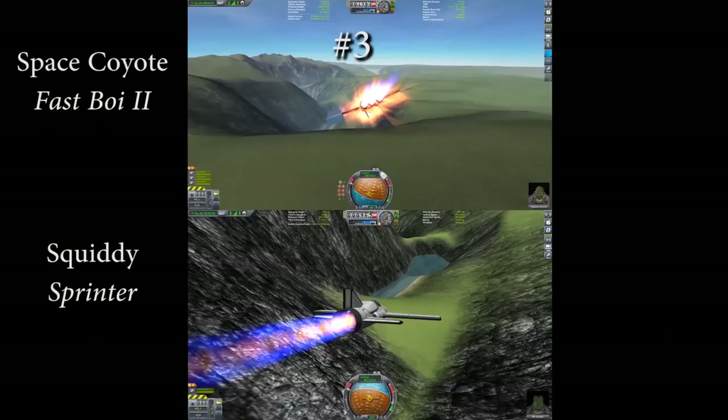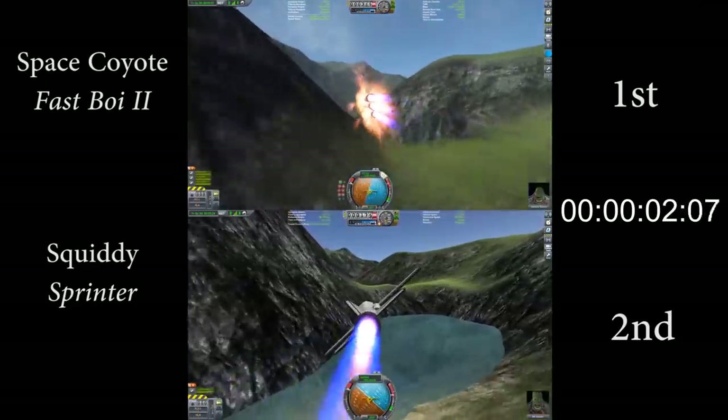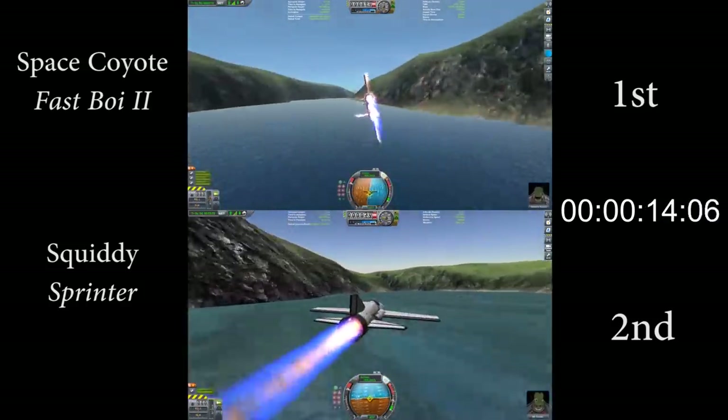For number three on this list, we're going to have another head-to-head race, this time between Space Coyote with the Fast Boy 2 and Squiddy with the Sprinter. This race is going to be a little bit slower than the one we saw for number five. Both of these submitters used the whiplash engine, which has a little bit lower top end than the rapier engine, and they also used all stock physics and no use of part clipping. As a note, I learned here that in addition to being a master of the stock propeller, Squiddy is also the smoothest keyboard pilot I've ever seen. On the course entry, Space Coyote is about 500 meters per second faster than Squiddy, and he does a great job at keeping this speed through the first corner, and as a result has a very intimidating lead of about seven seconds at the apex of the second corner.